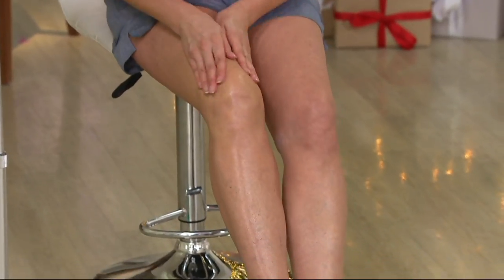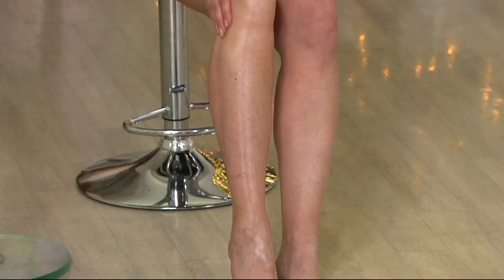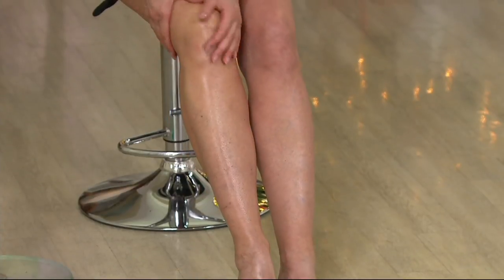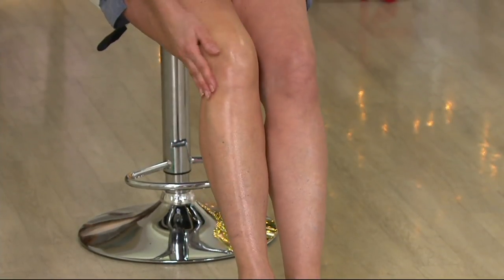Do not skip the exfoliator step — you must do that in the shower. What happens, especially in the winter season, is our skin becomes even more dry than any other time of the year. You can see the difference in the hydration just on the leg that she's applied the Crepe Erase to.